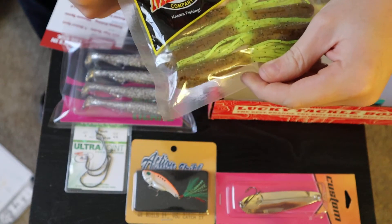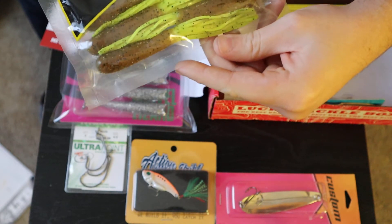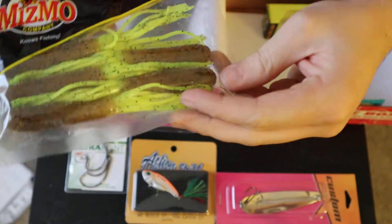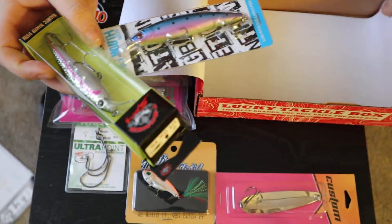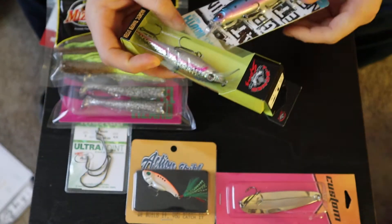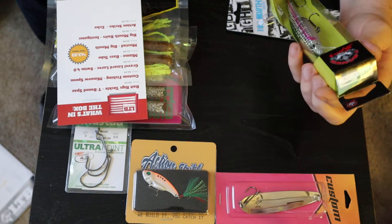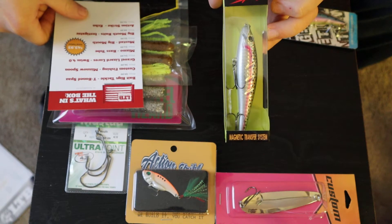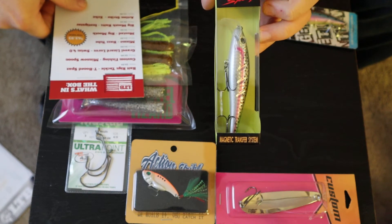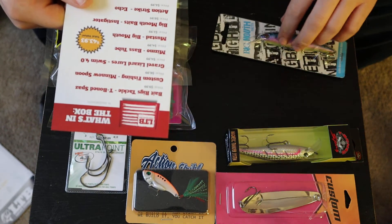From the Mismo company, the Edge bass tubes — $4.99. And lastly, oh wait, there's two more. Moving this box out of the way — the T-Bone Spaz Bait Rigs tackle, $10 value, is what it says on the card.